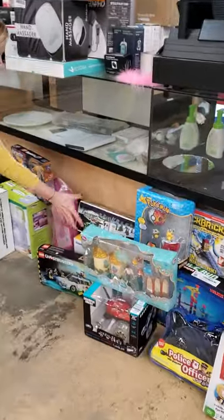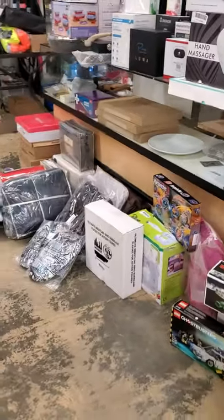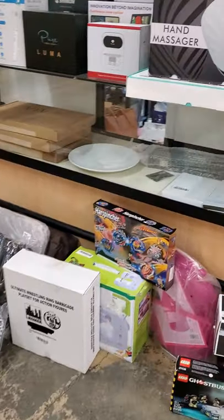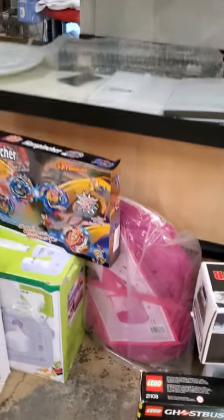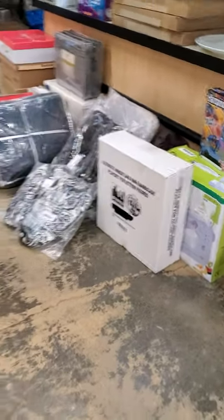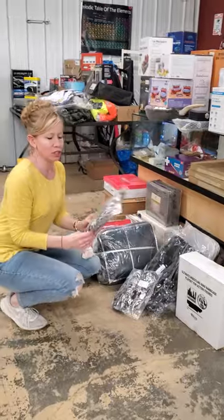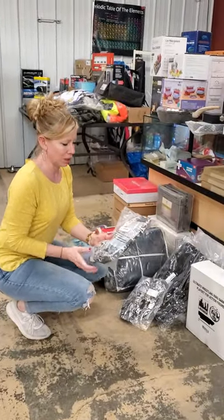We have a Hestruck. Moving down, we have a tent for a little girl, a sewing machine, and a wrestling ring with action figures. We have Vera Bradley bags — there's more than just two, there's more out in the bin, but they're really cute.